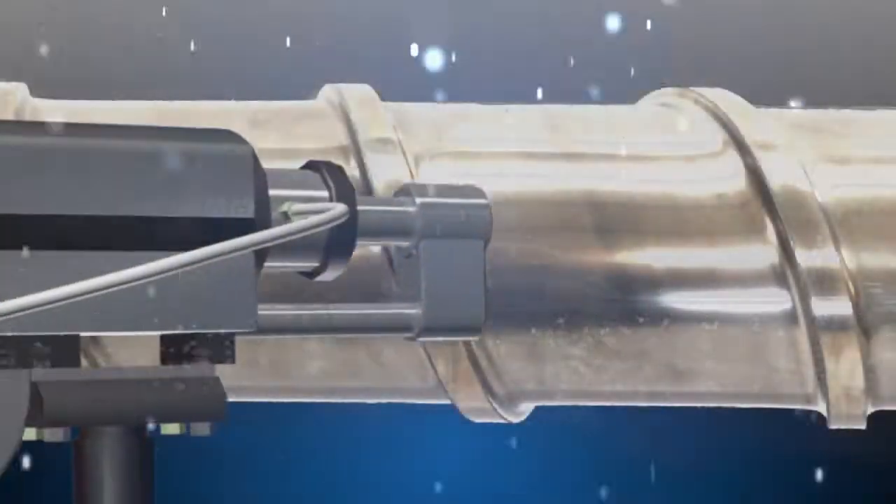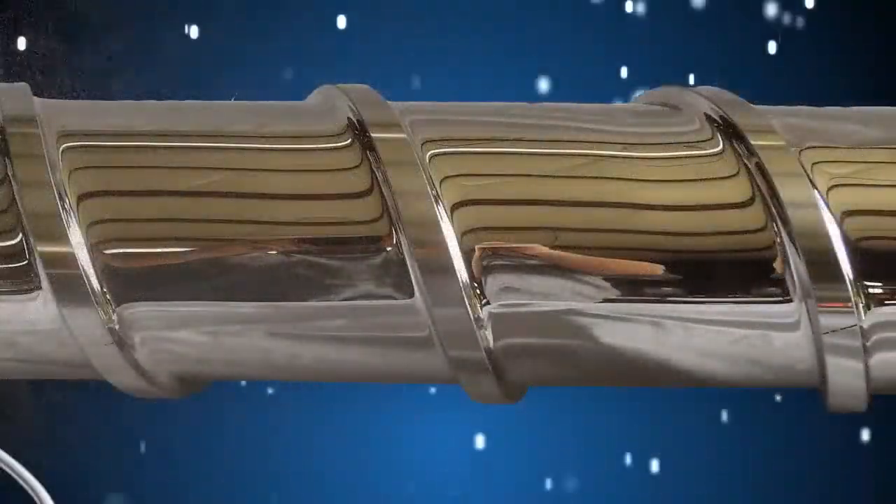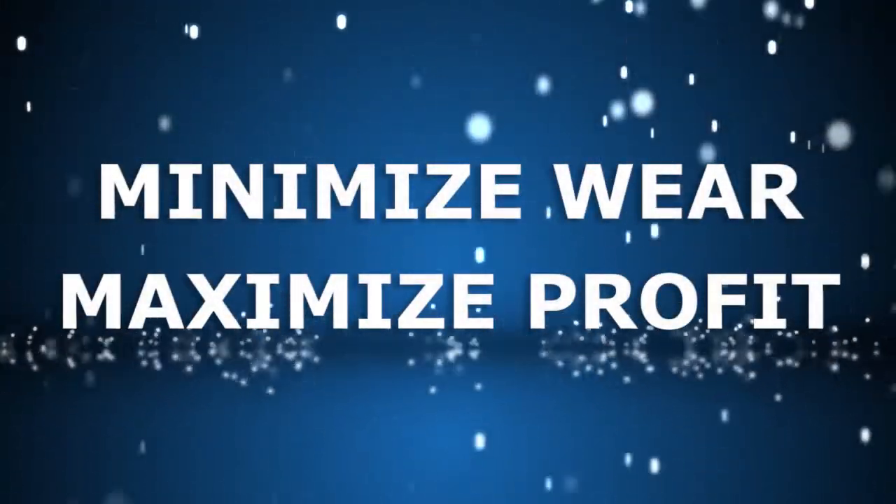With a Carbide X Coating, you can significantly reduce wear, corrosion pitting, long purge cycles, and sub-optimum processing. Minimize wear and maximize profit.